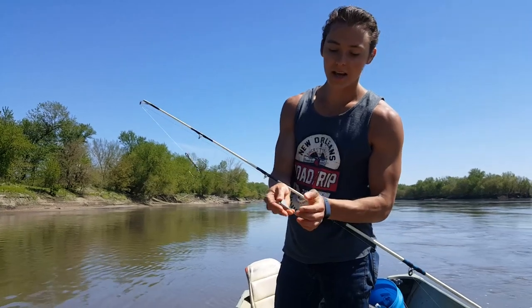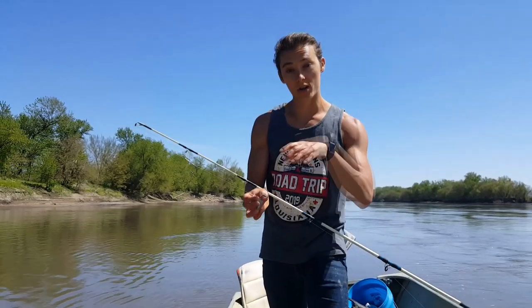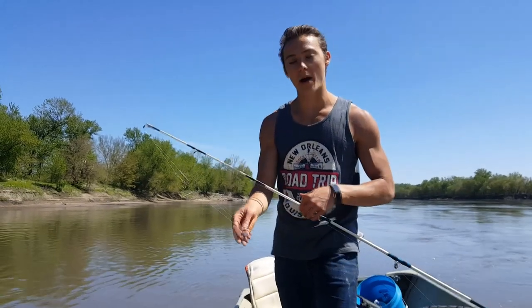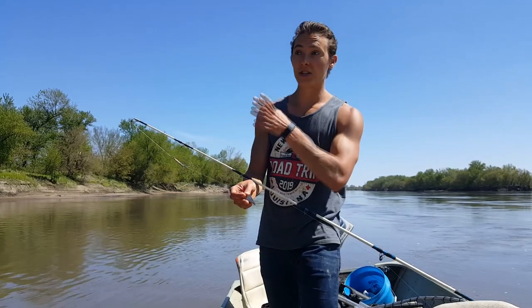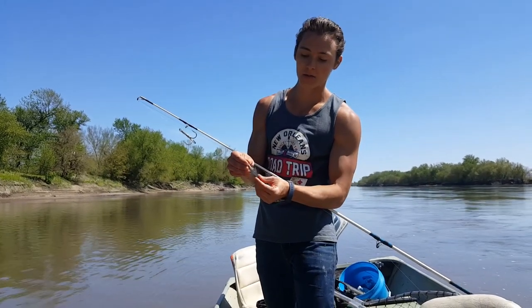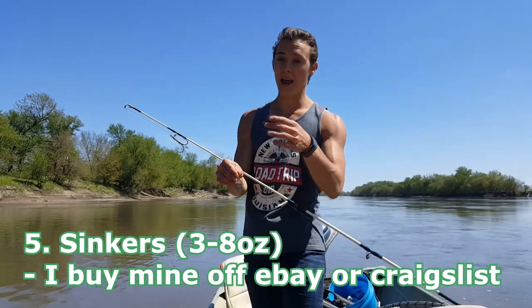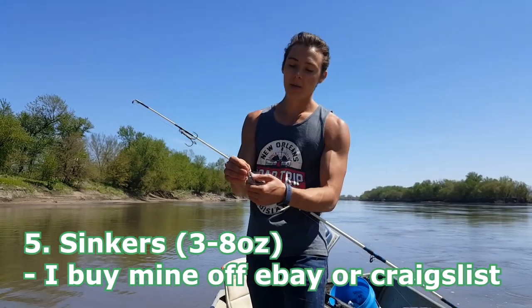How much weight depends on the body of water. Today I only need about three ounces or so. If I'm fishing somewhere with more current or the fish are deeper, I can go up to six to eight ounces with a bank sinker. If the fish are really shallow and you can almost see them at the surface, I might go down to two ounces. We need enough weight to cast it out, so generally anywhere from three to eight ounces is what I'm using.